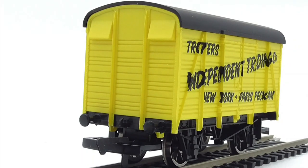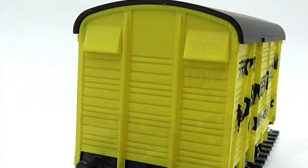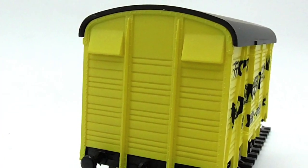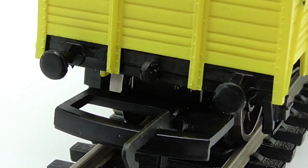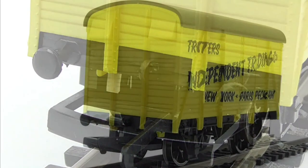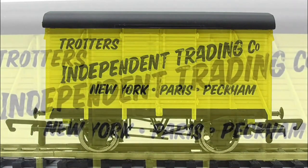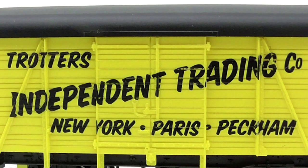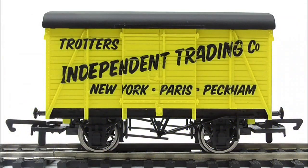Looking at the front or back of the vent van, both ends are exactly the same. The livery is this vibrant BR yellow, very nice, very Trotterish. We do have some metal woodwork along with some woodwork as well. Moving down to the buffer beam area, the buffer beams are molded in one piece, as is the hook in the center, but we do have a big decoupling which I believe is changeable. On the sides, both sides are exactly the same. On the roof we've got some rain duckets and the roof is in a gray-black color. The Trotters Independent Trading logo with New York, Paris, and Peckham is crisply printed on the side.